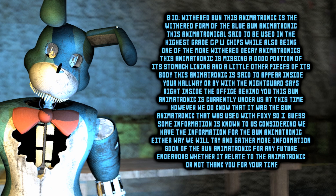This animatronic is the withered form of the Blue Bun animatronic. Said to be using the highest quality CPU chips while also being one of the more withered, decayed animatronics, it is missing a good portion of his stomach lining and a few more pieces on his body. This animatronic is said to appear inside your hallway, or right by the night guard — inside your office, behind you.